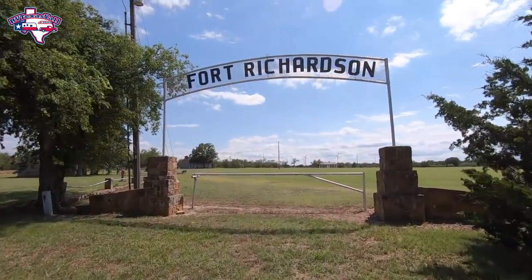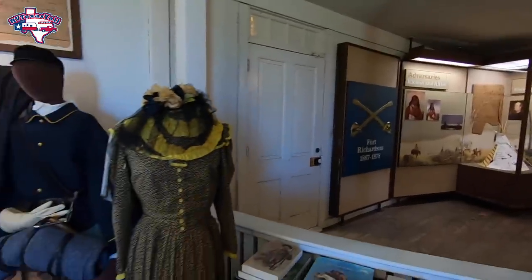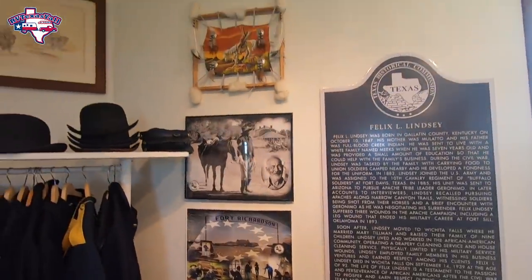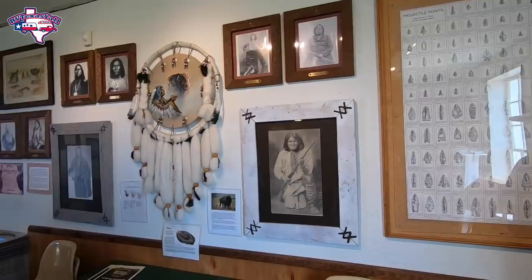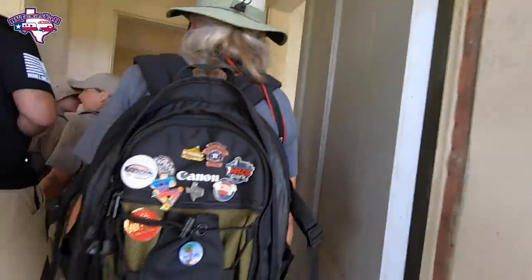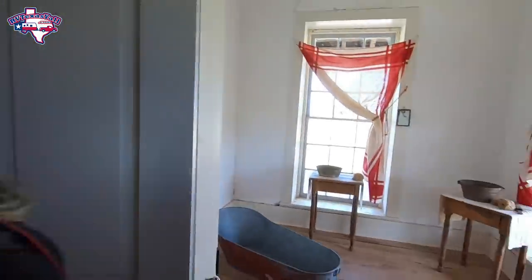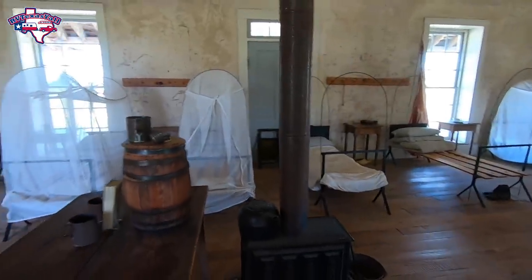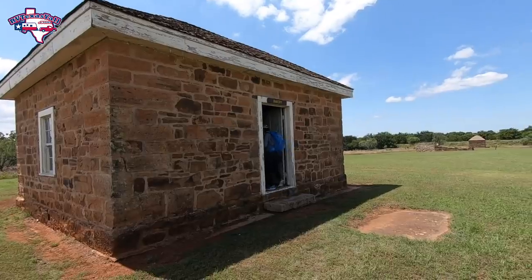Now we get to the namesake of Fort Richardson State Park. This sign was not the original entrance — it was put here in commemoration of Texas' centennial in 1936. This is a fort built in 1862 in honor of General Israel Richardson, who died following wounds at the Battle of Antietam in the Civil War. It was put here initially as part of Reconstruction post-Civil War, and then became the head of the line of forts across Texas stretching from the Rio Grande to the Red River to protect settlers from Native American tribes. During the Indian Wars, Fort Richardson was a vital player, with patrols ranging up to 300 miles away to Palo Duro Canyon.